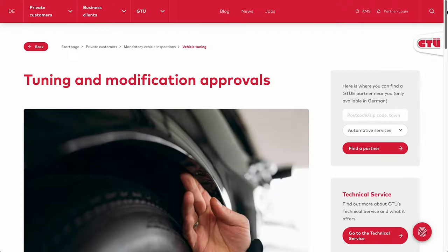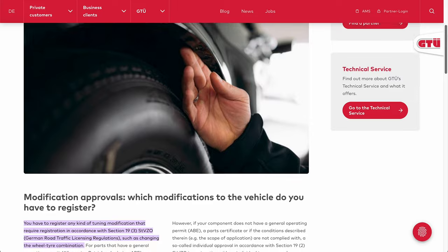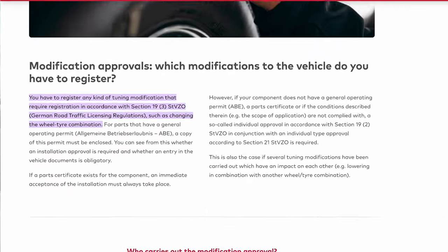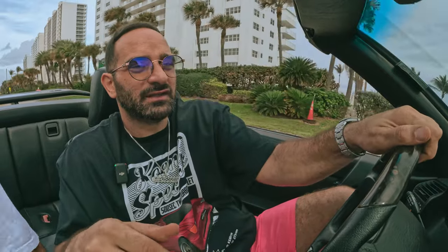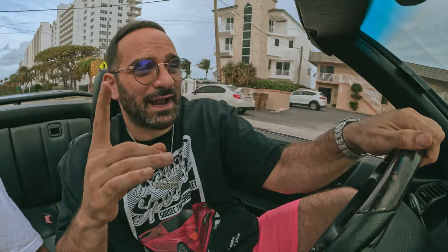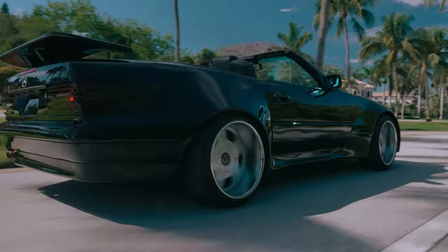In Germany there are a lot of strict rules for automobiles on the road, especially regarding exhaust systems, wings, and wheels. I doubt this would pass any type of road conformity check in Germany. The wheels would not be street legal, the wing would not be street legal, the blacked out tail lights are almost certainly illegal, and the exhaust note does not conform to German rules and regulations.